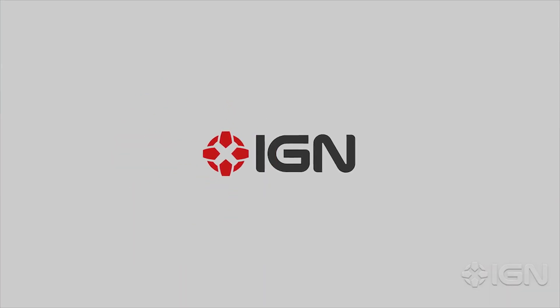For all your news from space, stay tuned to IGN. Please stay tuned, folks.